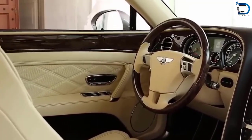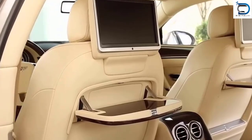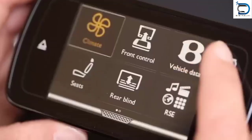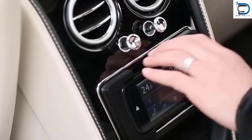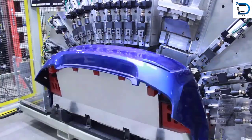The aesthetic appeal of plastic product design cannot be overstated. With the use of plastic, car manufacturers can create sleek, modern designs that appeal to consumers. Plastic product design allows for greater creativity and customization in car design, leading to a more diverse and exciting range of cars for consumers to choose from.